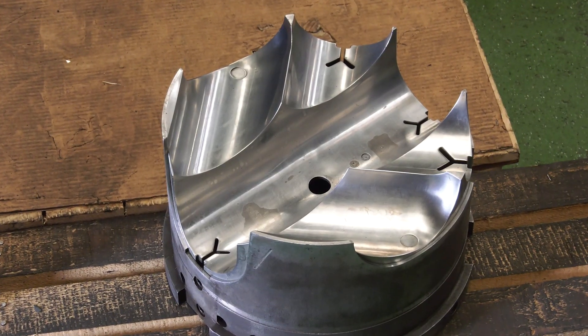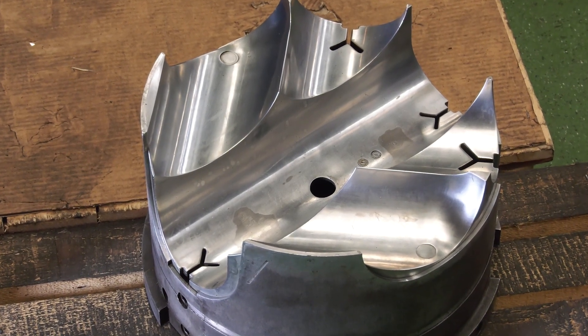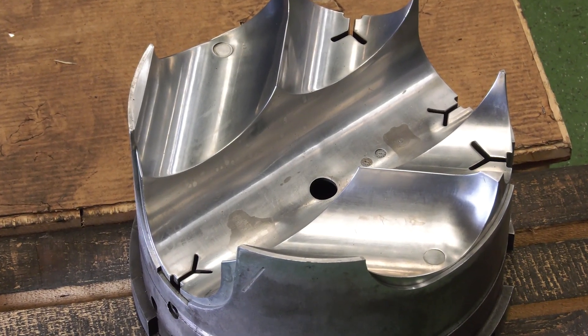Yeah, there's thousands and thousands of mould tools. They're all bespoke, they're all very intricate. There can be a variety of different problems on each one and we need a good skill set to be able to produce the accuracy we need.